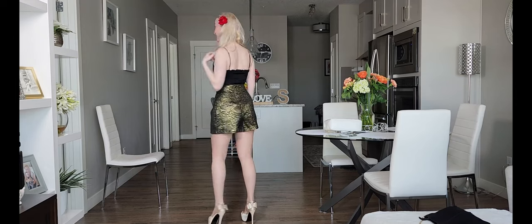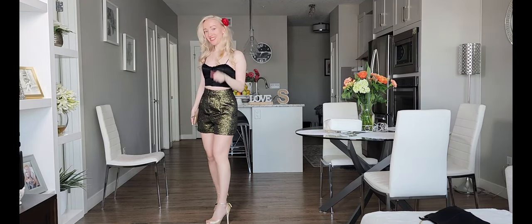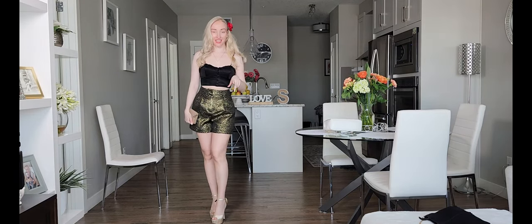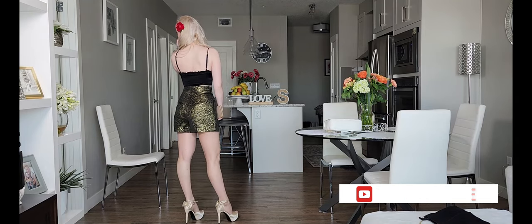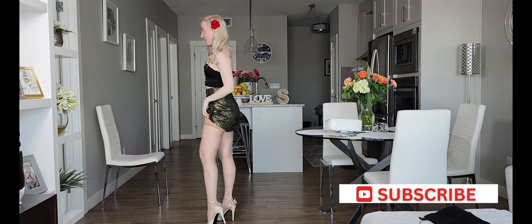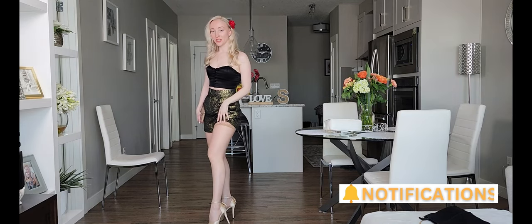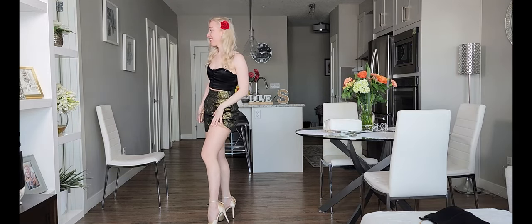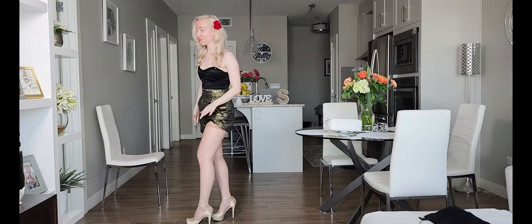Look at this outfit — is it nice? Same shorts, same high heels, but I decided to pair it with new stockings, as you can see. These are not pantyhose — these are stockings.